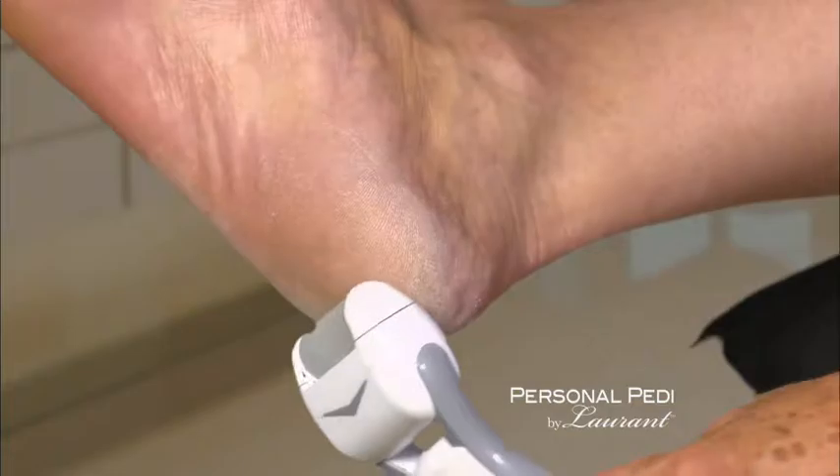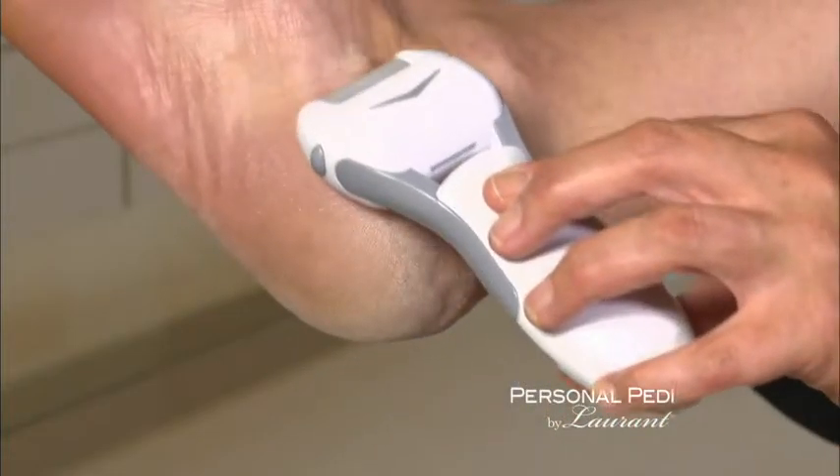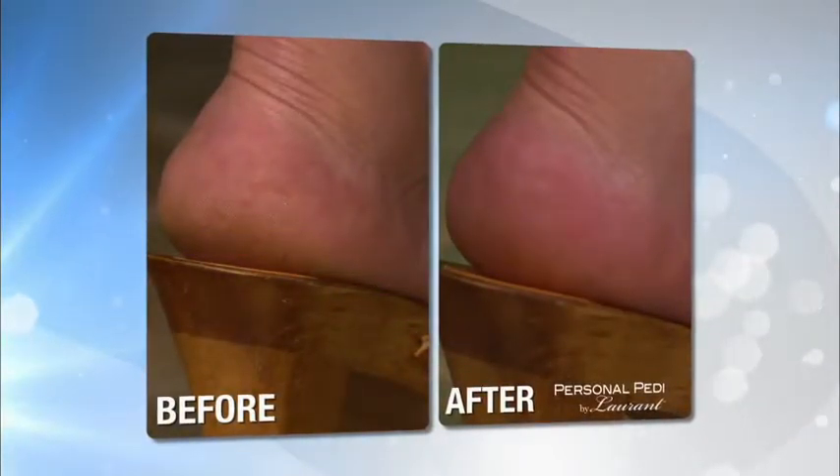Just look at the difference. I cannot remember the last time my heels were soft. Now, with my Personal Pedi, they look and feel amazing.